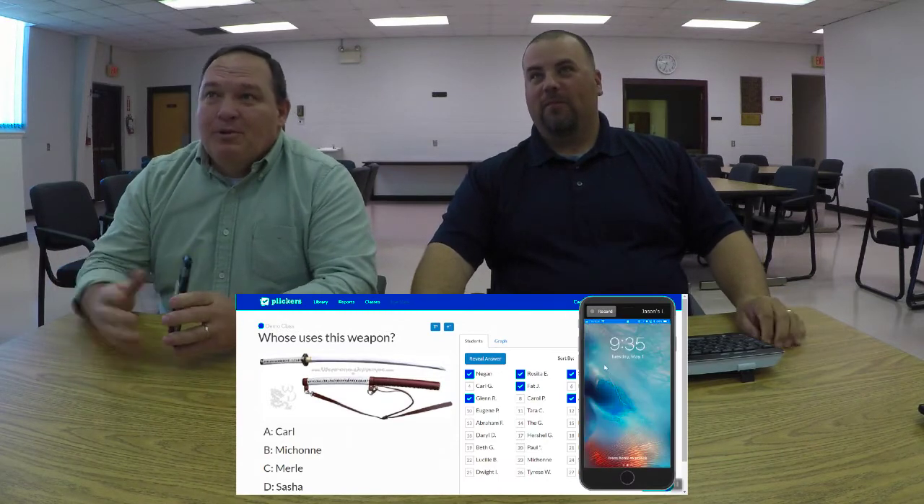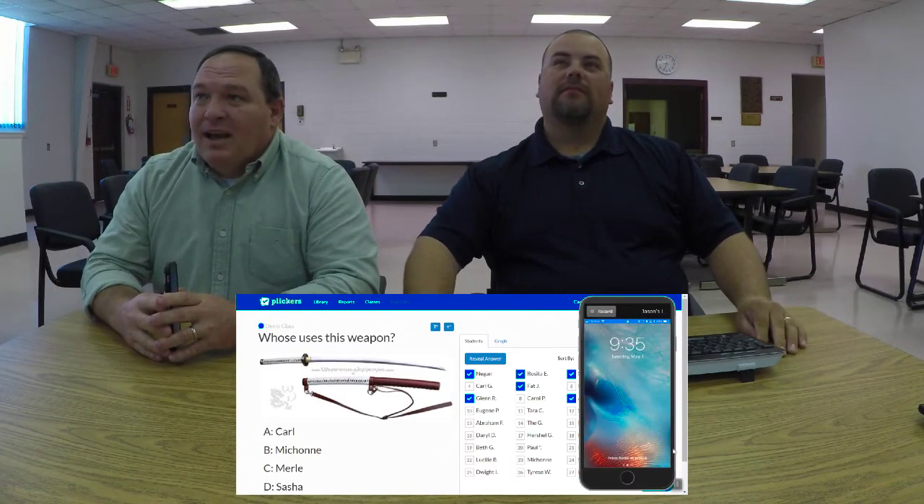That's how you would use Plickers. You can quickly scan through all the cards.